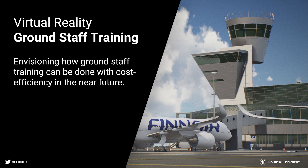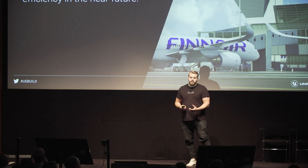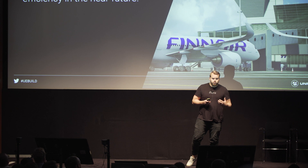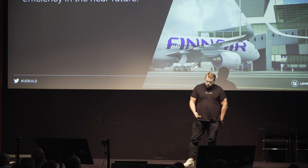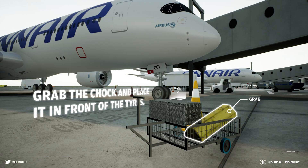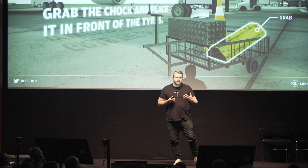Then we started asking inside Finnair what the actual use cases would be. Something that came up really early was that they wanted to start showing what the life of the ground staff is like — the people who are doing all those chores that office workers have no idea about. So we modeled all the jet bridges, jet blocks, cones, and all those little assets that our modelers really love to work on.